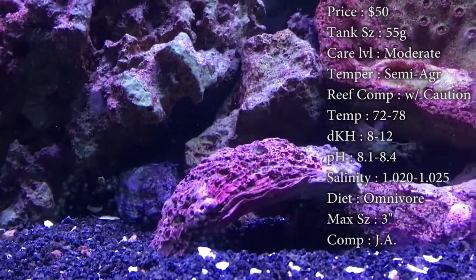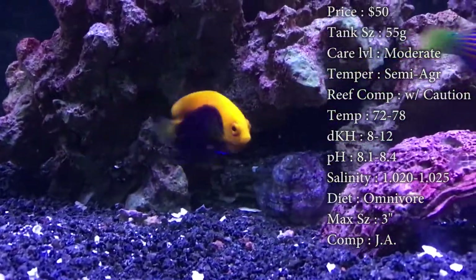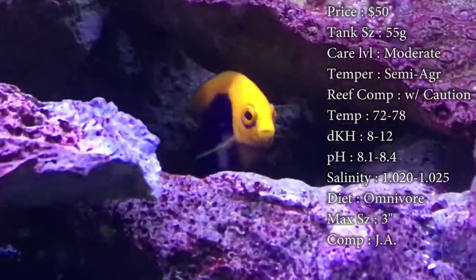Temperature — keep it 72 to 78. 78 is the best; that's your prime number to hit. dKH — 8 to 12. pH — 8.1 to 8.4. And your salinity — 1.020 to 1.025. We normally run our tanks at 1.023 to 1.024. That's right on the dot.